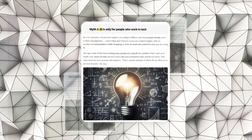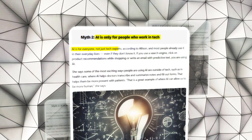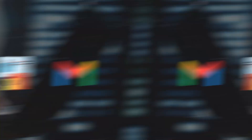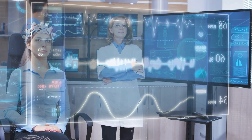Secondly, the notion that AI is only for tech experts is misleading. Allison points out that AI is accessible to everyone and is already part of daily activities like using search engines, online shopping, and emailing. She particularly highlights its significant impact in healthcare, where AI assists doctors and enhances patient care.